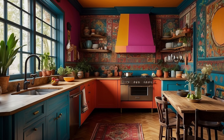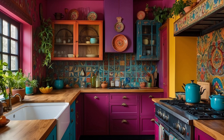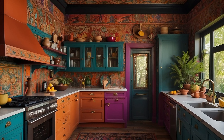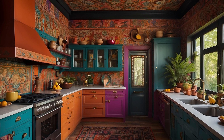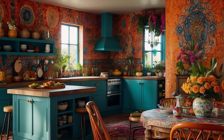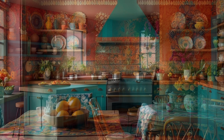In addition to wall color and textiles, incorporate vibrant colors through artwork, accessories, and decorative accents to infuse your home with personality and charm. Display colorful paintings, photographs, and prints that speak to your interests and passions, adding a personal touch to your decor. Scatter throw pillows in rich hues and eye-catching patterns on sofas and chairs, and layer vibrant rugs and textiles throughout your space to create a sense of coziness and warmth.